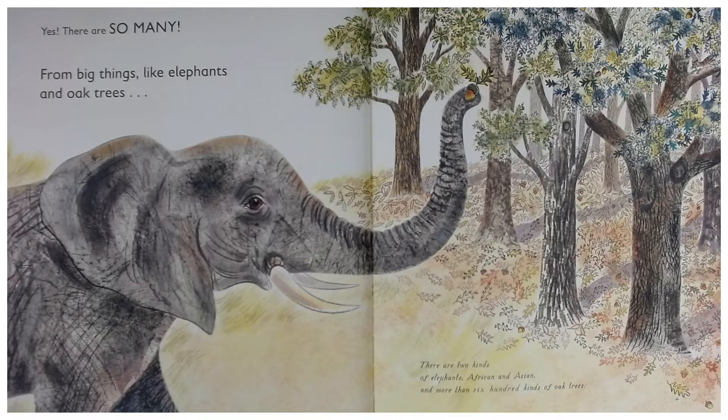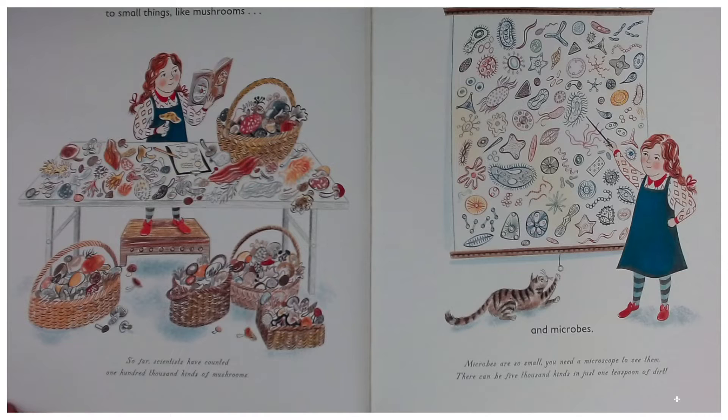Did you know there are two kinds of elephants — African and Asian — and more than 600 kinds of oak trees? And small things like mushrooms: so far, scientists have counted 100,000 kinds of mushrooms.